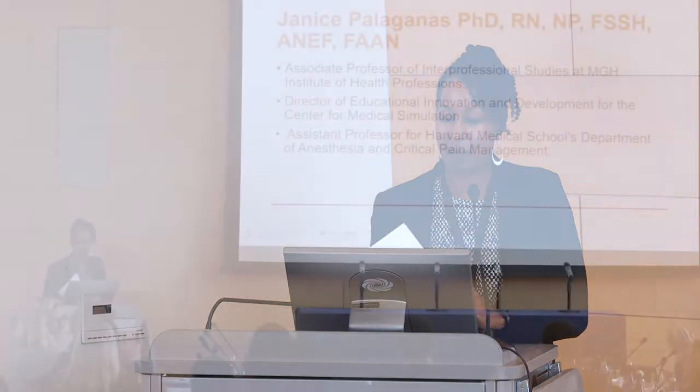Our next presenter is Dr. Janice Palaganes, associate professor of interprofessional studies at MGH Institute of Health Professions, director of education and innovation development for the Center for Medical Simulation, assistant professor at Harvard Medical School in the department of anesthesia and critical pain management, and newly inducted fellow into the Society for Simulation. Please welcome Dr. Janice Palaganes.